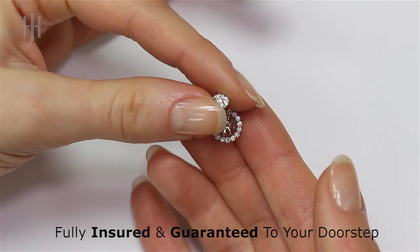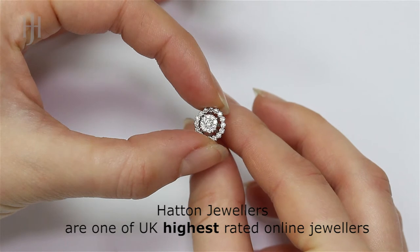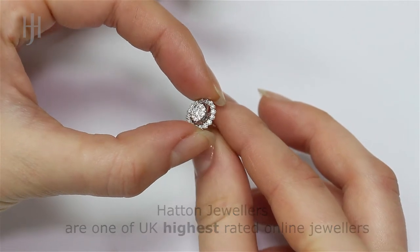Hatton Jewellers are one of the UK's highest-rated online jewellers, rated independently by genuine customers through the review site Trustpilot.